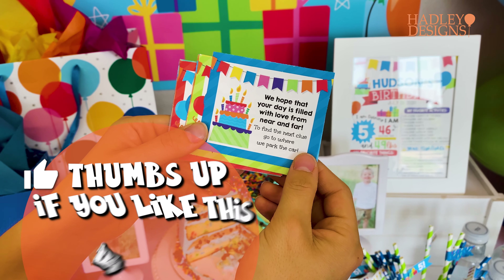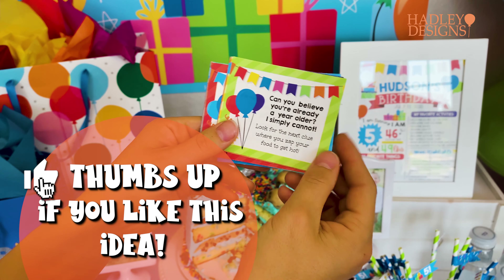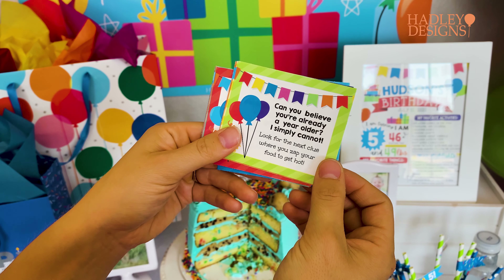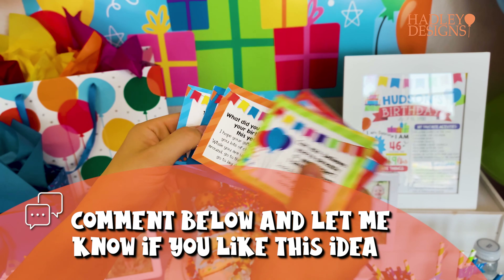'We hope that your day is filled with love from near and far — to find the next clue, go to where we parked the car.' 'Can you believe you're already a year older? I simply cannot — look for the next clue where you zap your food to get hot.' There are 12 clues, it's so so fun.